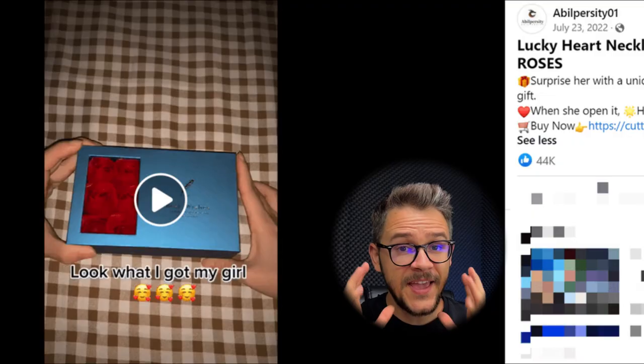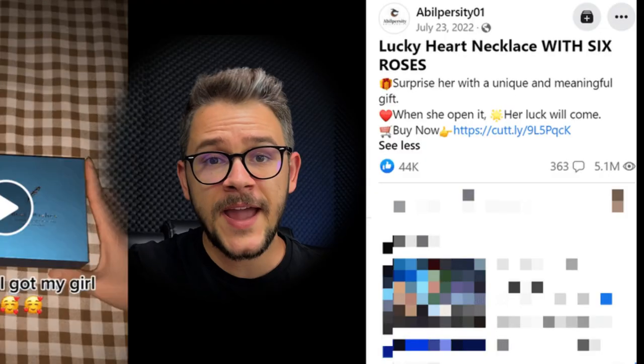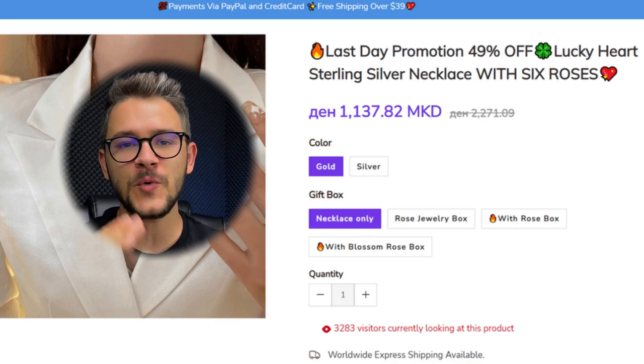I would usually target female audiences between the ages of 20 and 50, both married and unmarried, but also men because they often buy presents for their girlfriends or wives. The seller cleverly uses the product's functionality in a video ad, and the caption includes a shopping link for convenience. This ad has more than 27,000 reactions and more than 3 million views. The seller also uses a scarcity technique showing the last day for a 49% discount — a great incentive to prevent visitors from leaving without buying.